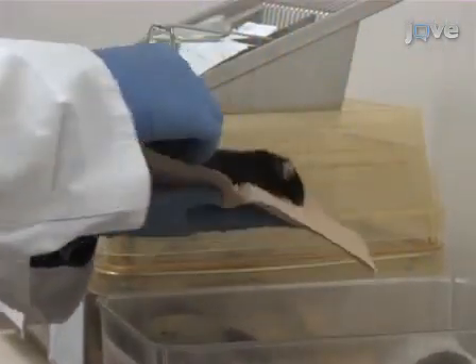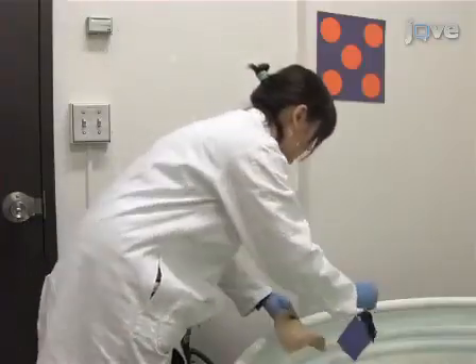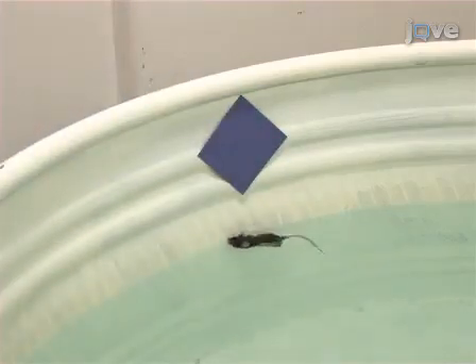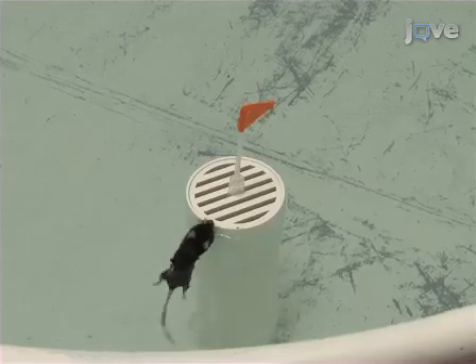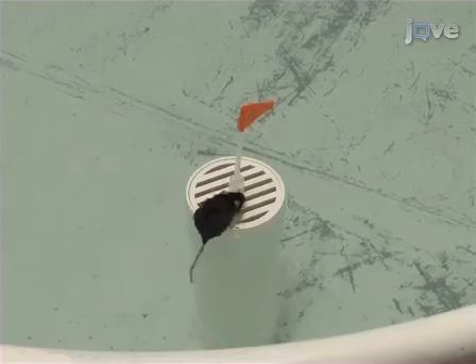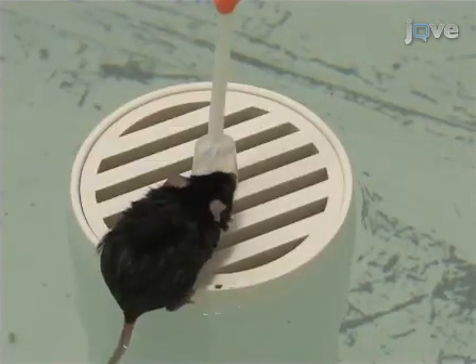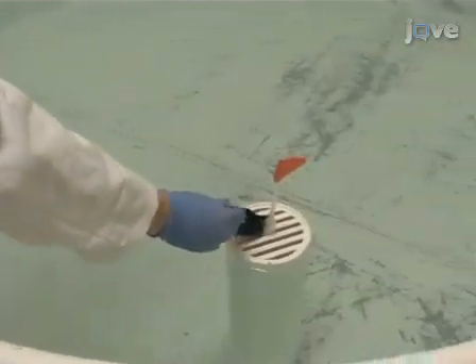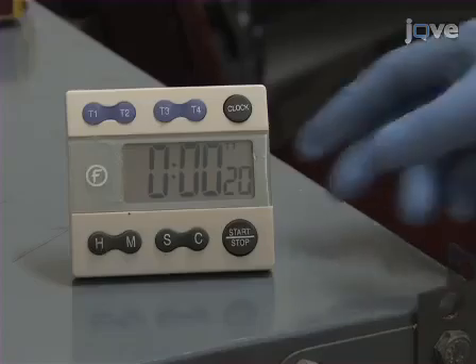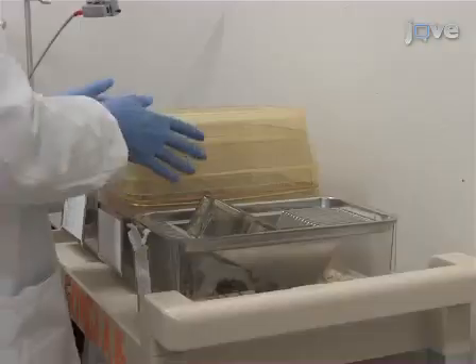To begin testing, lift the mouse from the home cage by the base of the tail, supporting the mouse during transfer to the testing area. Then gently place the mouse into the water facing the edge of the pool and quickly leave the testing area. If the mouse finds the platform before the 60-second cutoff, allow the mouse to stay on the platform for five seconds, then return it to its home cage. If the mouse does not find the platform, place the mouse on the platform and allow it to stay there for 20 seconds before returning it to its home cage.